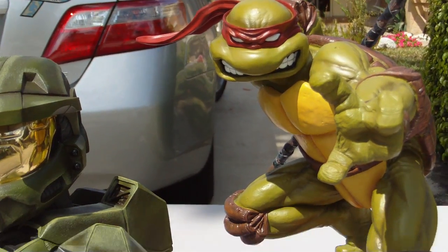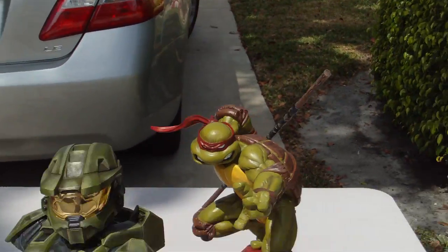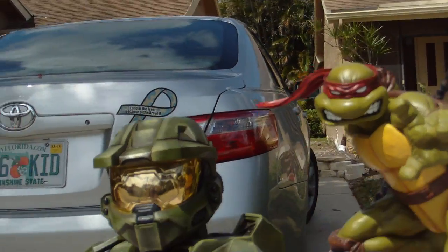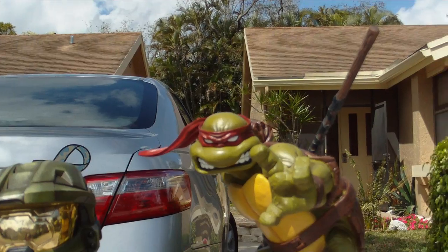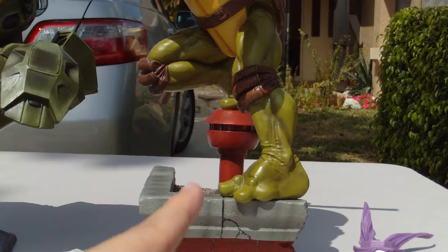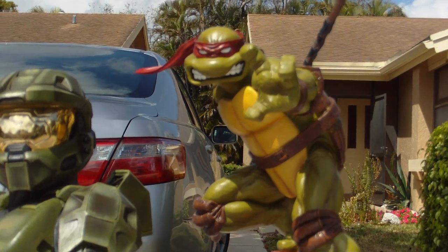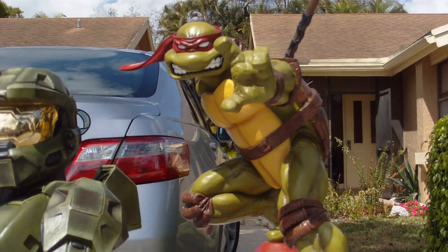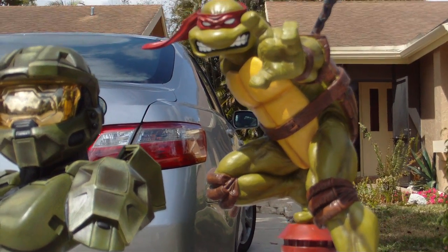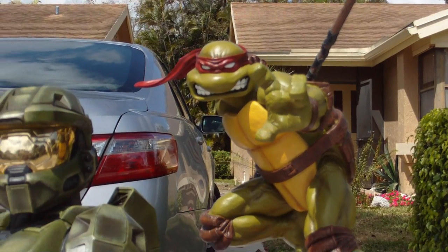This is a 12-inch Master Chief bust, and you can see the turtle is a little bit taller — like 13 to 14 inches — but remember it's on top of the base and it's not even fully straight up. So it's pretty big. I would say it's roughly around one-to-one scale; I mean the turtles are not that big in real life.